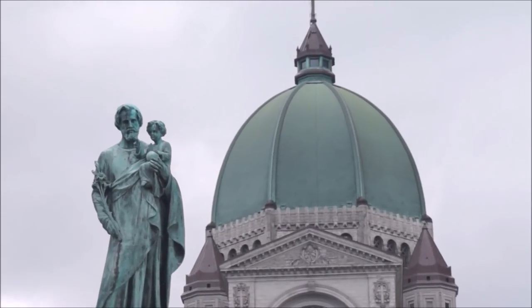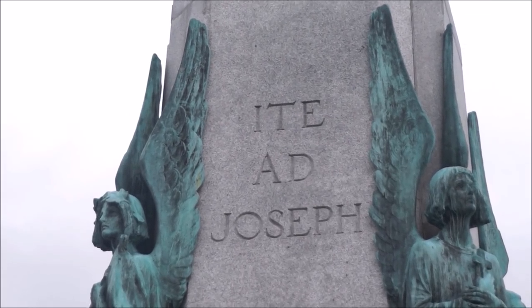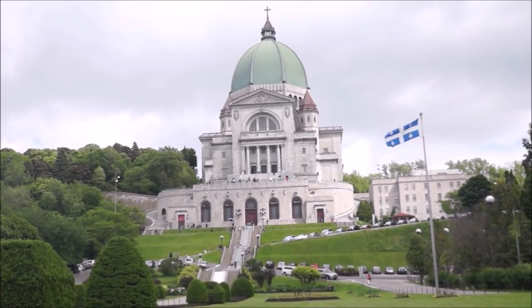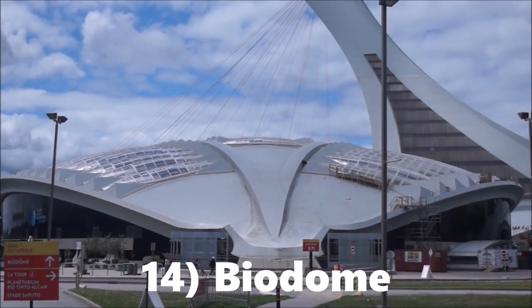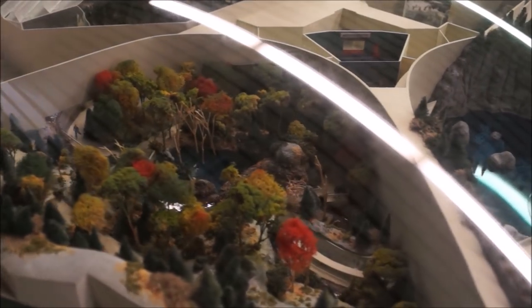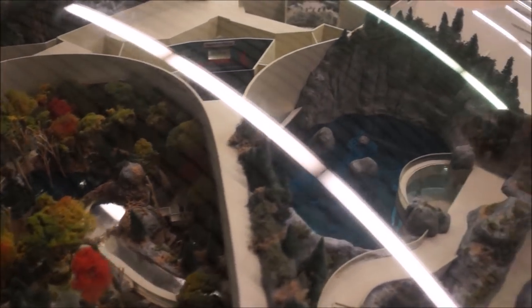This Roman Catholic Basilica is located on the West Mount Summit and you'll have to climb 283 steps to reach the top. The Biodome is a popular attraction for families with children. It allows you to walk through replicas of four ecosystems found in the Americas.